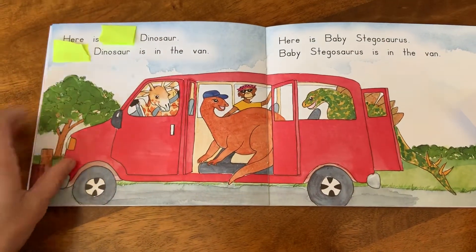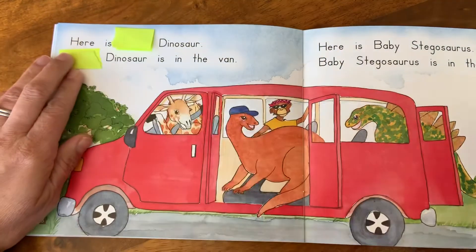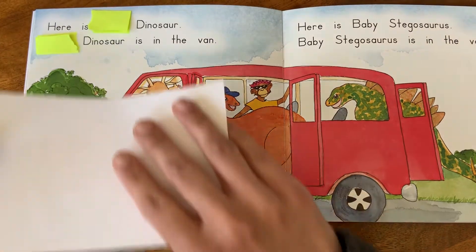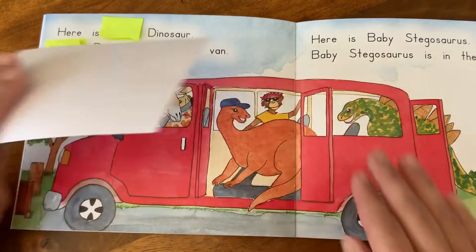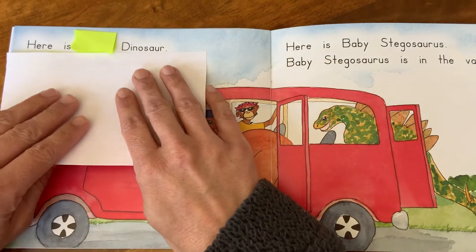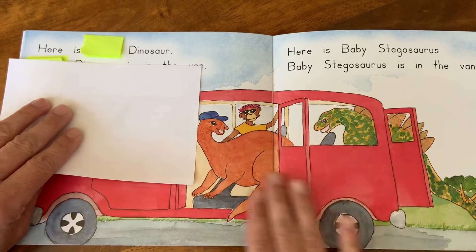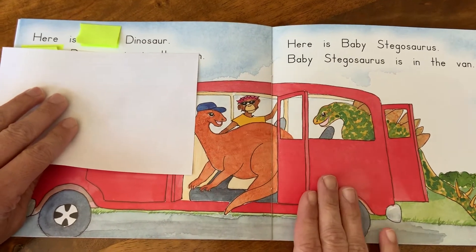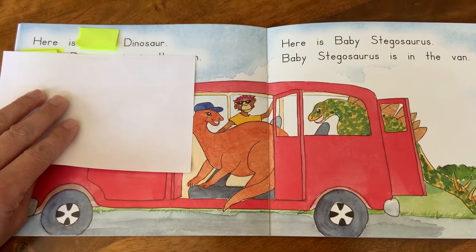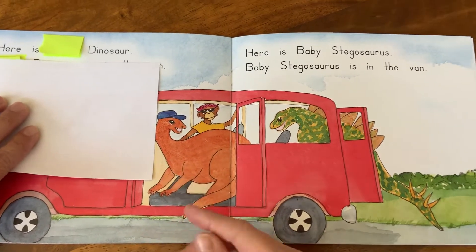All right, friends. Remember when we get to the covered up word, we're going to say hmm and think what makes sense. Check your picture. Here is... hmm. I heard: here is baby dinosaur. Does that make sense? Sure does. How about here is orange dinosaur? I agree, it is an orange dinosaur, that makes sense. How about here is little dinosaur? Yeah, that could definitely be too.